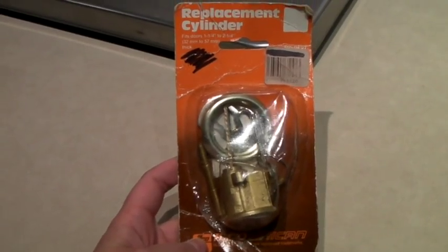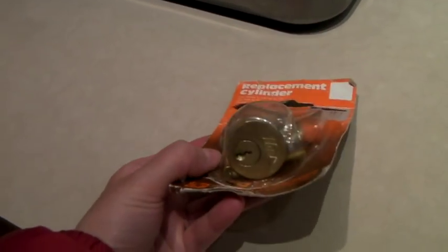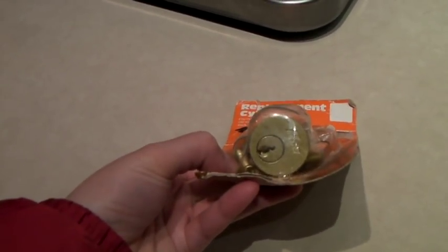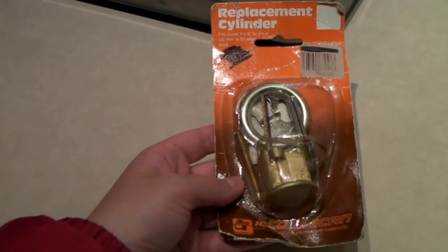This is vintage hardware — new in the box. It's Ilco brand, a replacement cylinder for a deadbolt that comes with the original keys. And it sold for $16.